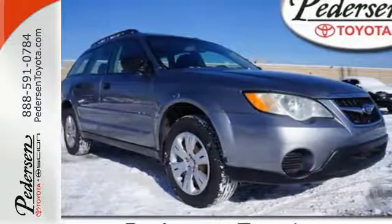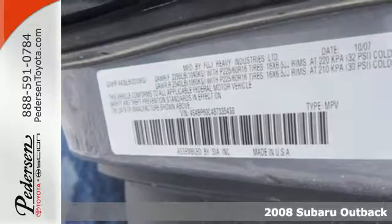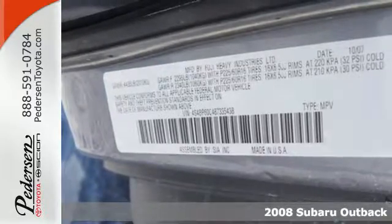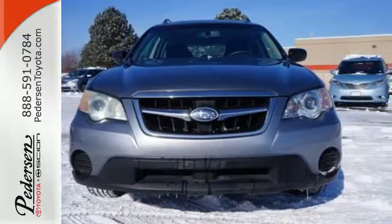It's a 2008 Subaru Outback. Standard amenities include a rear spoiler, cruise control, power exterior mirrors, power driver's seat, and a CD audio system with MP3 inputs.